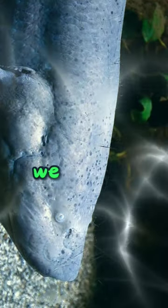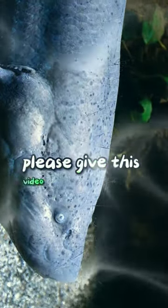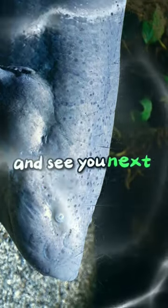That's all for today's episode of Amazing Animals. We hope you enjoyed learning about these shocking creatures. Please give this video a thumbs up and subscribe to our channel for more amazing animal facts. Thanks for watching and see you next time.